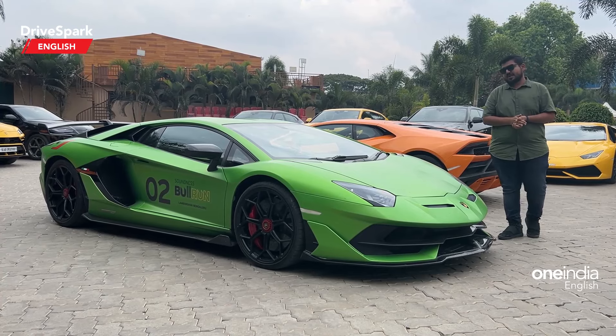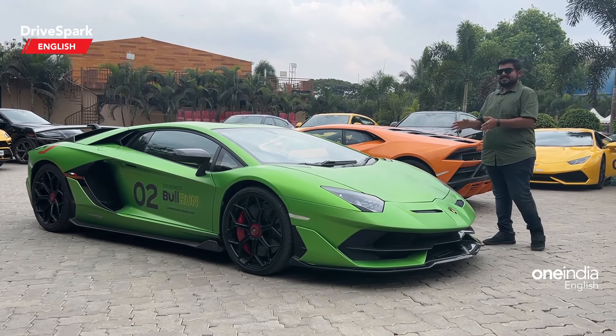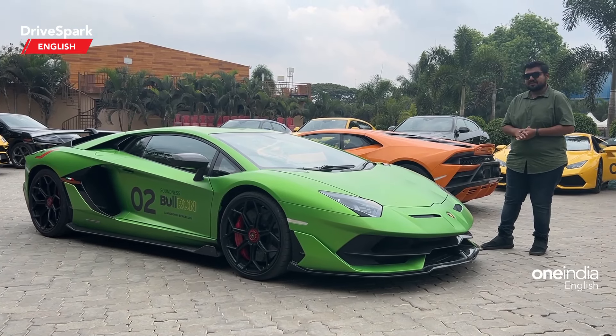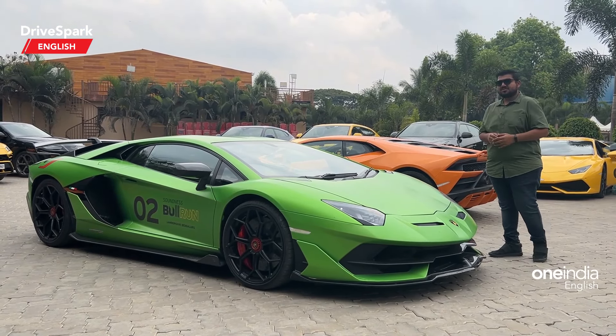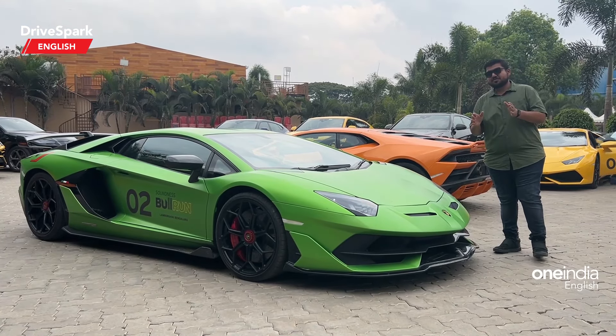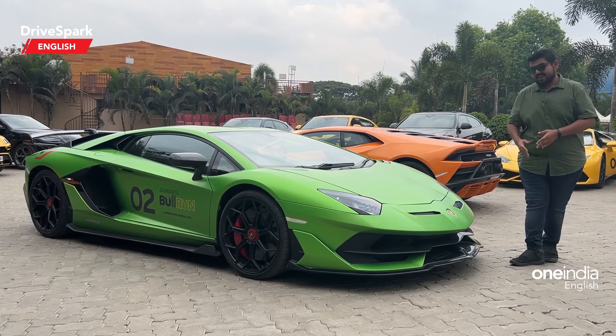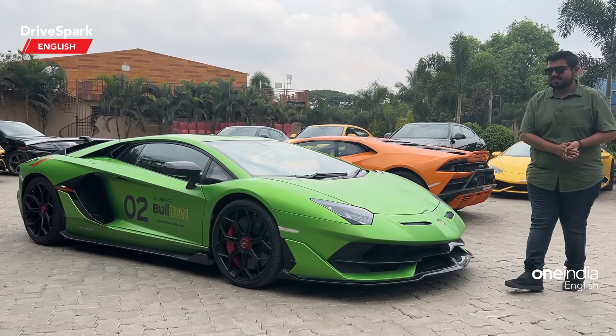Starting off with the V12-powered Aventador SVJ. This is the most powerful version of the Aventador — it produces 777 horsepower and it can go north of 217 miles per hour. This is the only V12 that is present on the Bull Run.